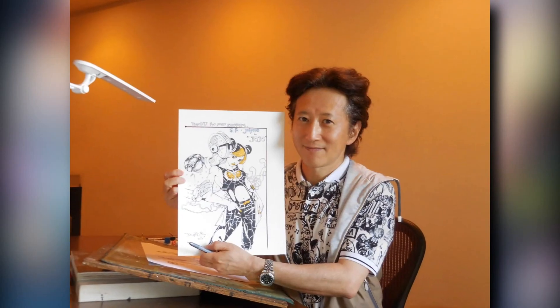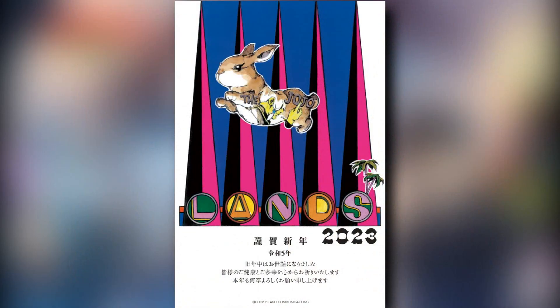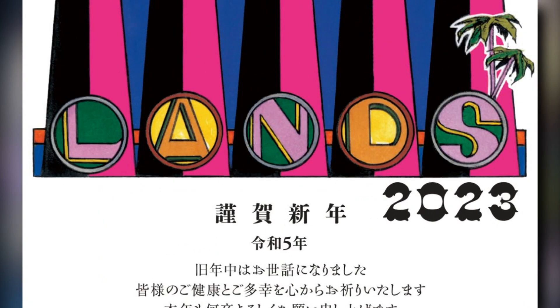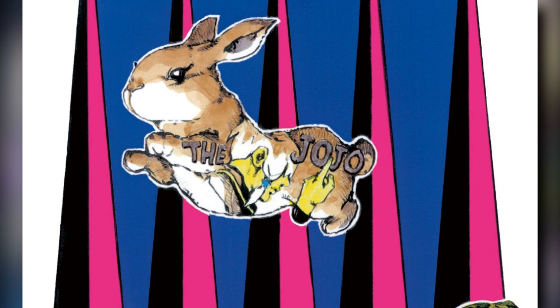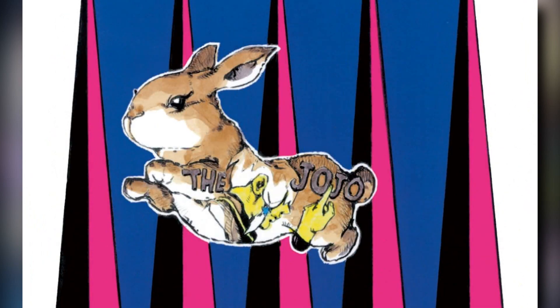A few days ago we got some new Araki art that means a lot for JoJoLands. Here is the image and we can already see some really cool stuff on here. Generally some stuff you can see is some text on the art like this really big 'Lands', which you can see is supposed to connect with the 'JoJo' inside of the bunny. There's a rabbit on here as well, a 2023 on the bottom with a palm tree connected to the S in Lands, and something interesting inside the rabbit.